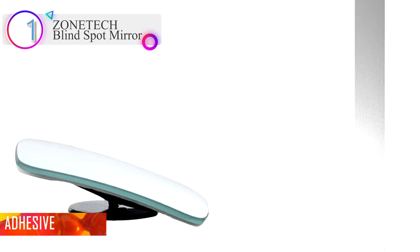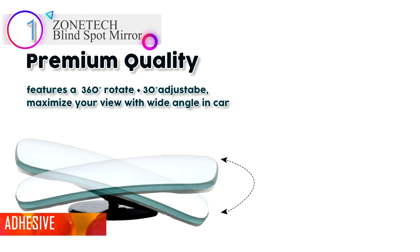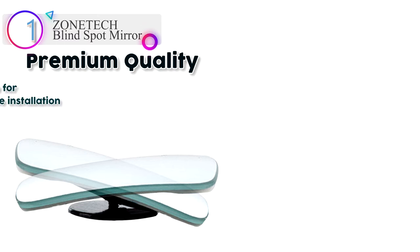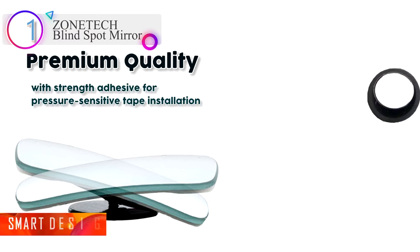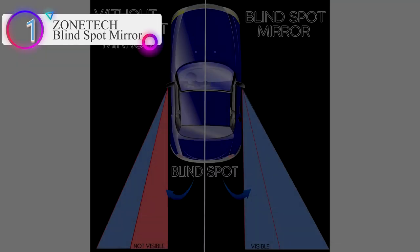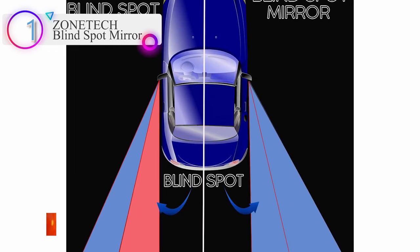Smart Design: the Zonetech Blind Spot Mirror features 360-degree rotate plus 30-degree adjustable, maximizing your view with wide angle. Unlike larger mirrors with a bulky black frame, the Zonetech Blind Spot Mirror won't take up a lot of space on the original mirror, making it a handy car necessity. Premium Quality: constructed out of premium quality material so that they are durable, sturdy, and long-lasting, with HD glass curved frameless ultra-thin slim design and strength adhesive for pressure-sensitive tape installation.